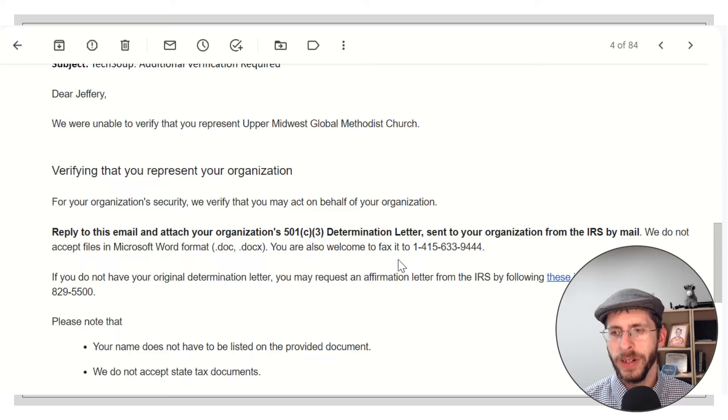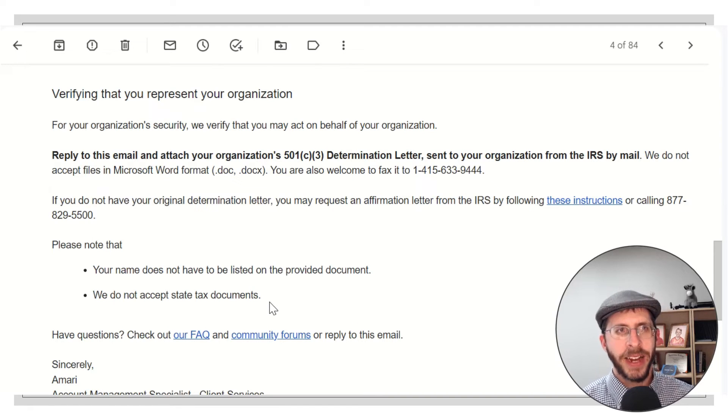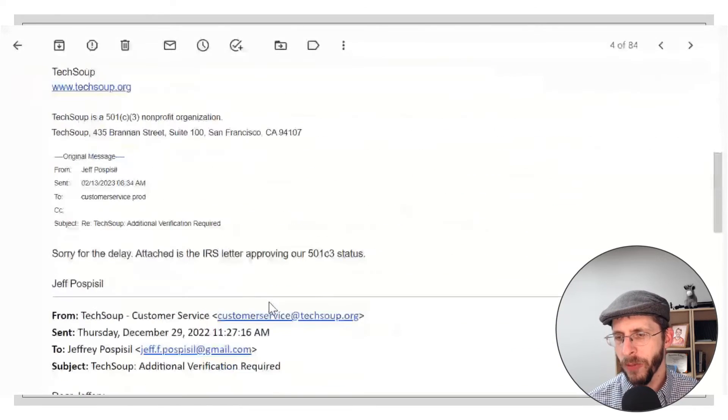If you're a church, you may not have a 501c3 determination letter, and there might be a different way to do that — they'll probably ask for some other kind of documentation. They don't want it in Word format, for obvious reasons, because you could just type something up and submit it. And it doesn't have to have your name on there, so they're not worried about that.